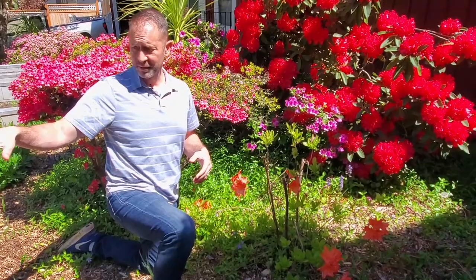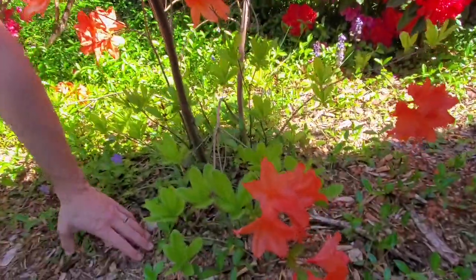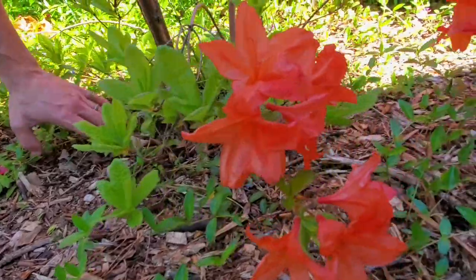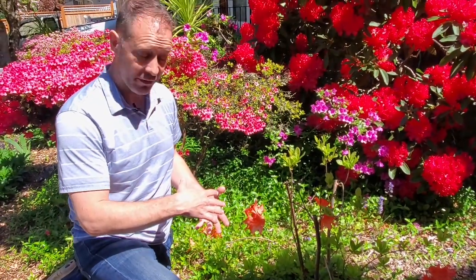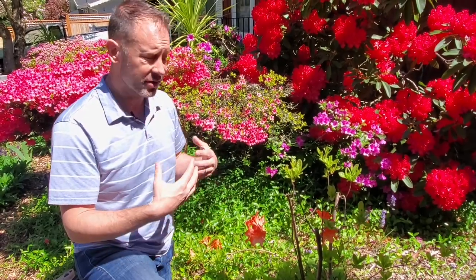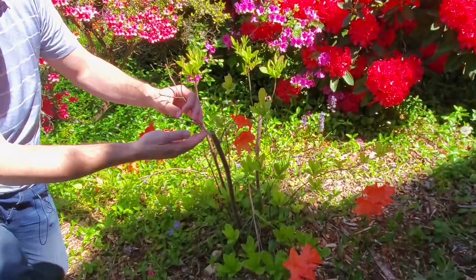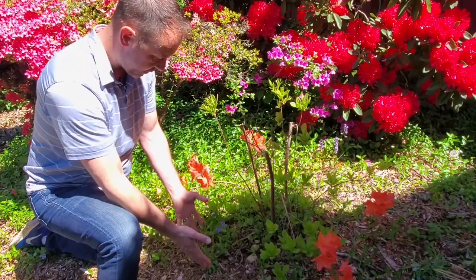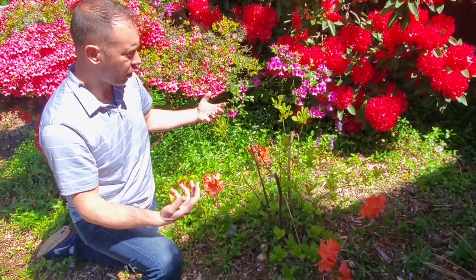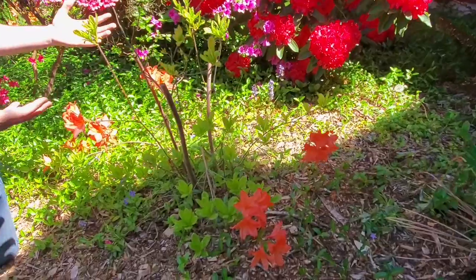Now we're in another part of our front yard. Here's another deciduous azalea and it has really come back. We put down mulch over many years — it's helped protect the roots of these azaleas, provided insulation from cold weather, more nutrients, better soil conditions, and a lot more moisture for them to really thrive. This plant was almost dead before we put down the new mulch and started really trying to help it, water it more, and nurture it more. And it's really come back — it was like maybe half of what it is right now.